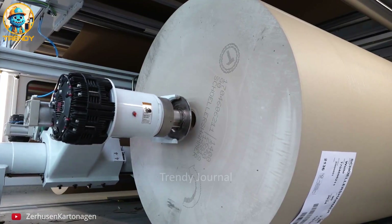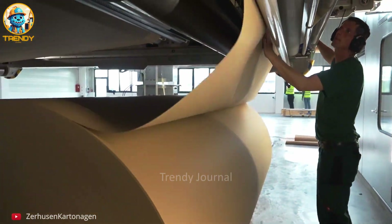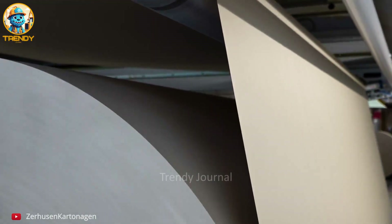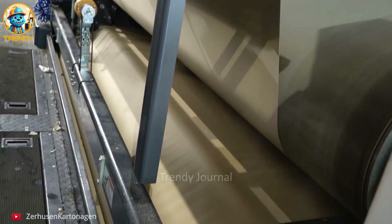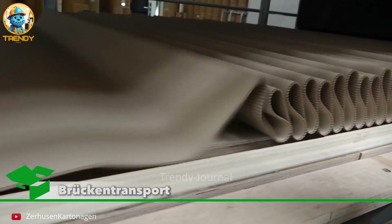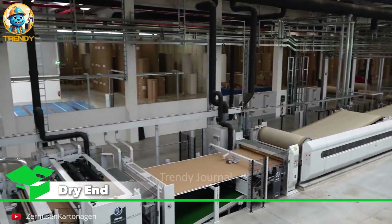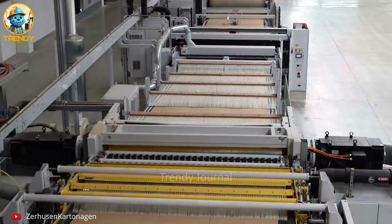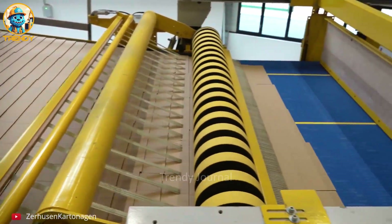The journey of a cardboard box begins here, with humble paper rolls. Let's delve into the intricate process that transforms these rolls into the ubiquitous packaging we rely on every day. The rolls are precisely cut using advanced machines — this is where the magic happens, layering strong paper with a wavy medium to create corrugated cardboard, the backbone of every box. Each cut and crease is precise, ensuring the box will fold perfectly into its final shape.